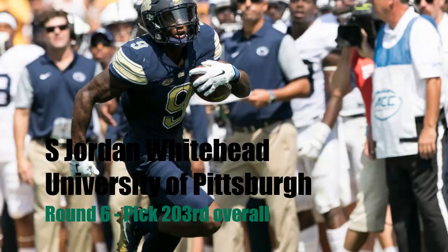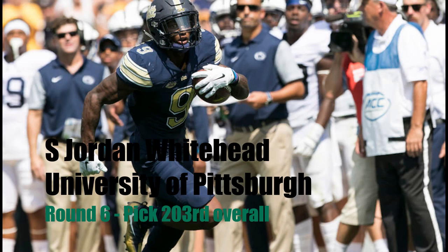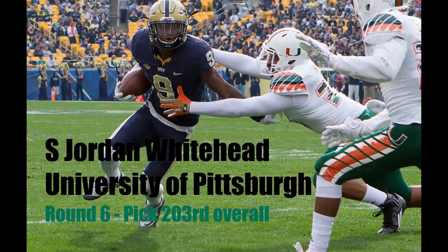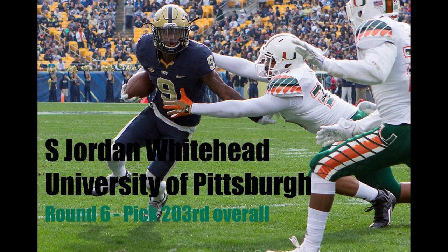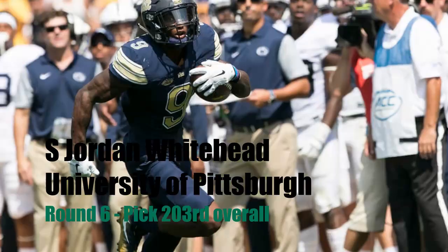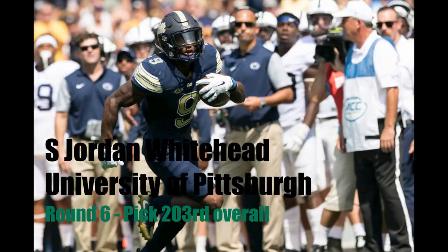Skipping ahead to the sixth round, I have us selecting Jordan Whitehead, the safety out of Pitt. Jordan Whitehead actually also played running back at Pitt — he's a dual-threat type of player, a true definition of an athlete. He also has some off-the-field issues that he needs to address, which is why he's falling all the way to the sixth round. But he's a very dynamic player and has always been a ball hawk. He played in the ACC at Pitt, so he played against decent competition. Jordan Whitehead would be a steal here late in the sixth round.